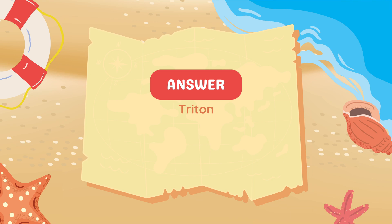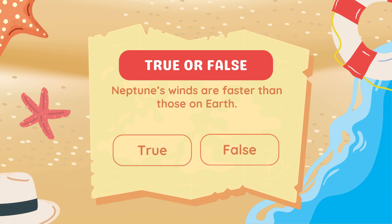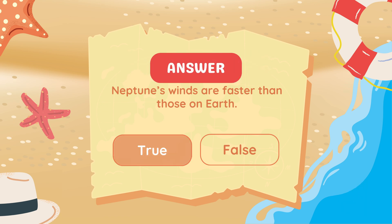Triton. True or false? Neptune's winds are faster than those on Earth. True.